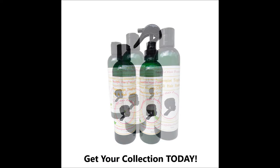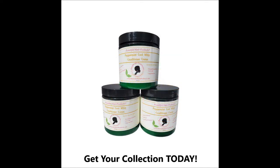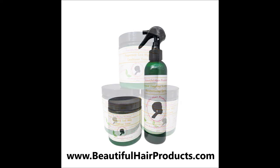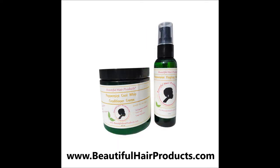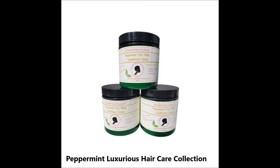Available in 8-ounce bars. Peppermint Cool Whip Conditioner Cream has a big dose of peppermint oil, which makes it a wonderful Cool Whip solution for dry scalp and hair. The special blend of organic ingredients makes this cream a rich and delicious hair food for your hair and a treat for your scalp. Your hair will feel moisturized and hydrated, and your scalp will feel tingly and alive. Available in 8-ounce jars.